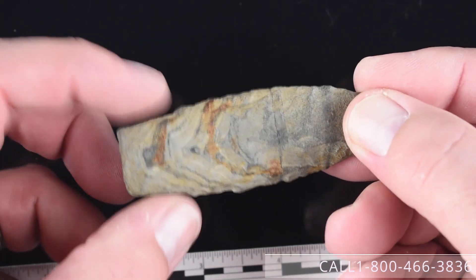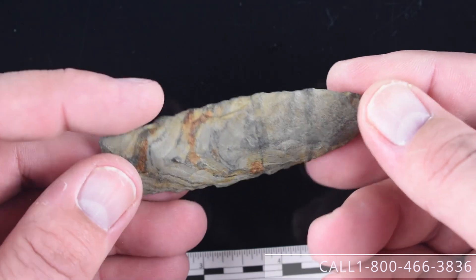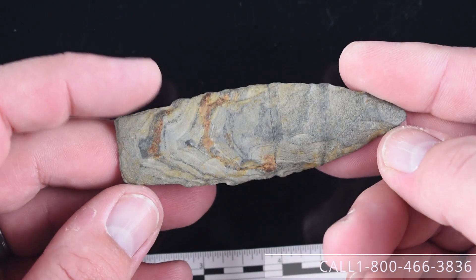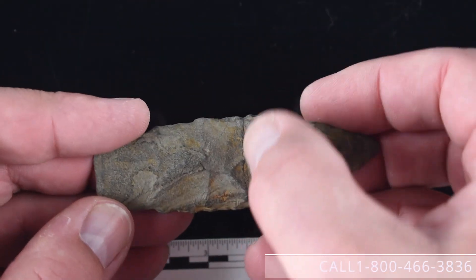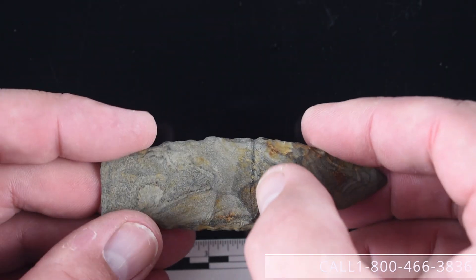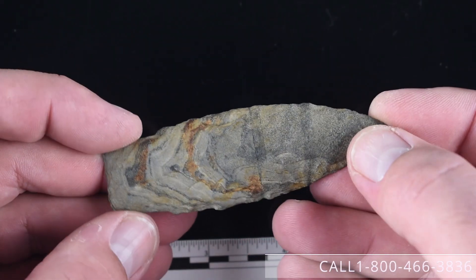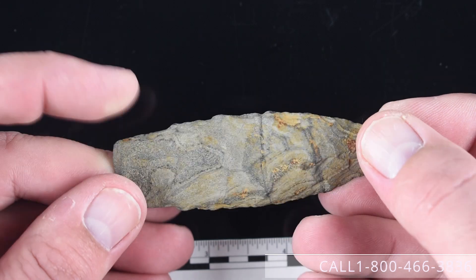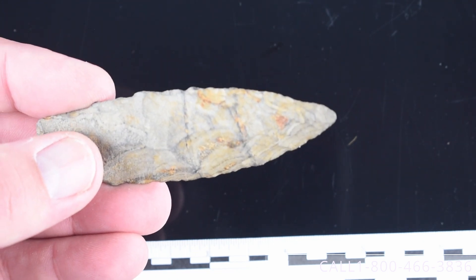Number twenty-four is also an Alberta Point with a well-defined stem area, similar to Scotts Bluff or Eden. This piece is from Dunn County, North Dakota, formerly of the Terry Allen Collection, and also has a Motley COA. It's made of banded basalt — this is a fissure in the stone, it is not broken and glued, which a lot of people have asked about. Good mineralization on it and a unique material. We're asking $750 for this piece.